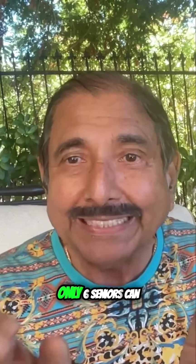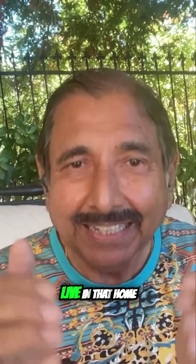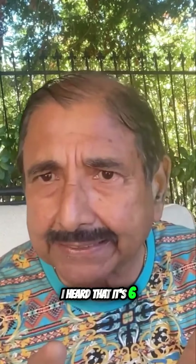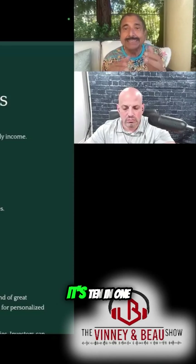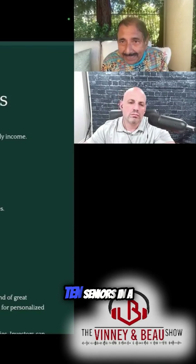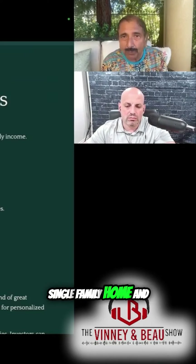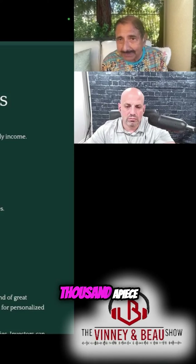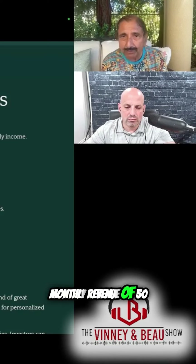In California, only six seniors can live in one single-family home. In Texas, I was told it's sixteen — I don't own anything there yet. In Florida, I heard it's six. But in Arizona it's ten in one single-family home. So if there are ten seniors and they each pay about five to six thousand dollars a piece, there is a monthly revenue of fifty to sixty thousand dollars.